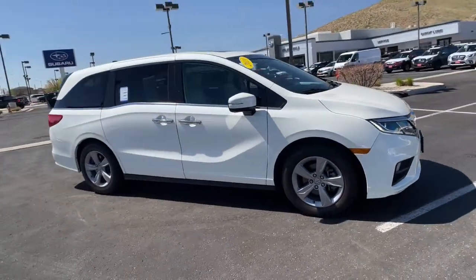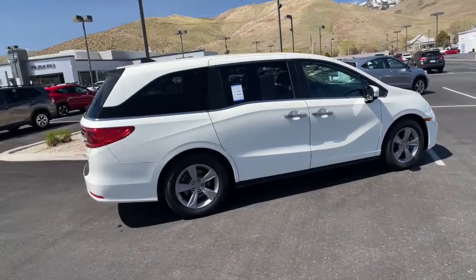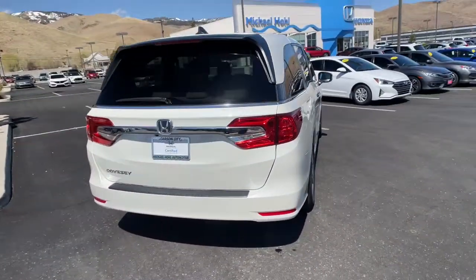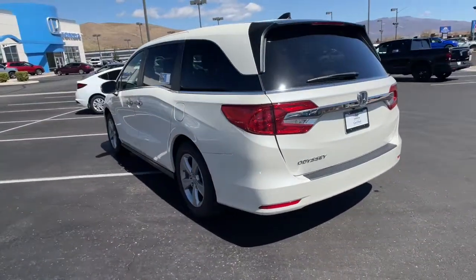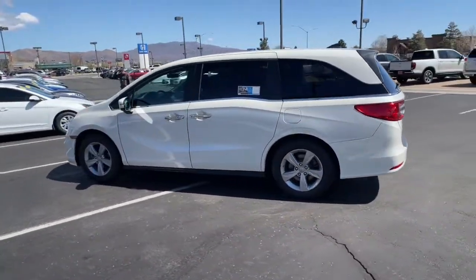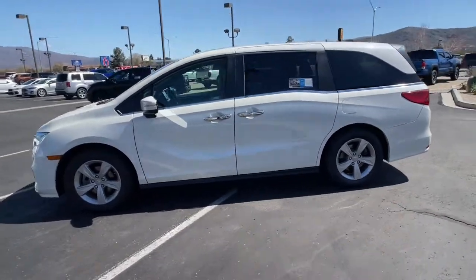Your next car could be the 2019 Honda Odyssey. This vehicle still has fewer than 35,000 miles on the clock, so it won't last long. Prepare to fall in love with this sleek and powerful Odyssey. Its connectivity and ingenious cabin features make navigating your life's many demands easier and more convenient, while its advanced safety tech protects your most precious cargo.